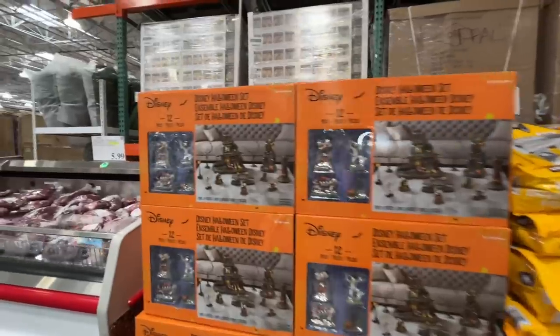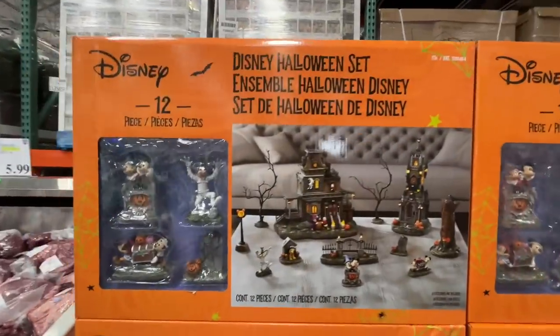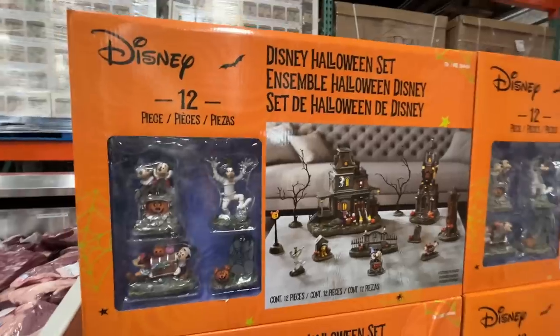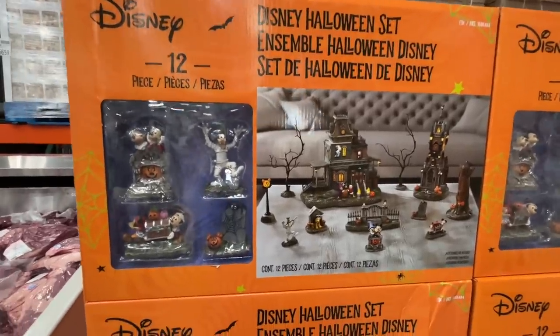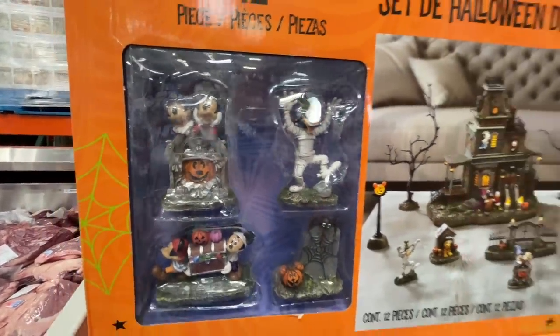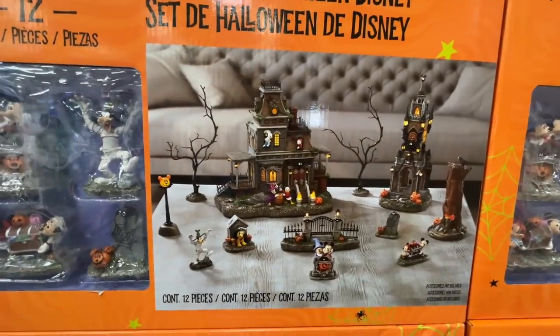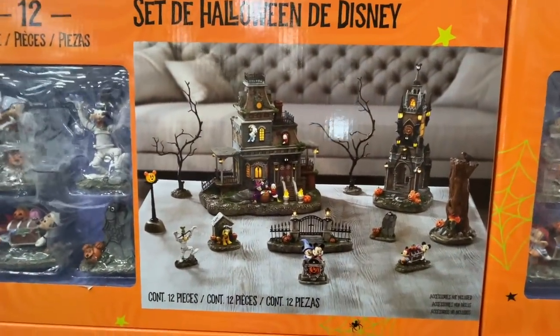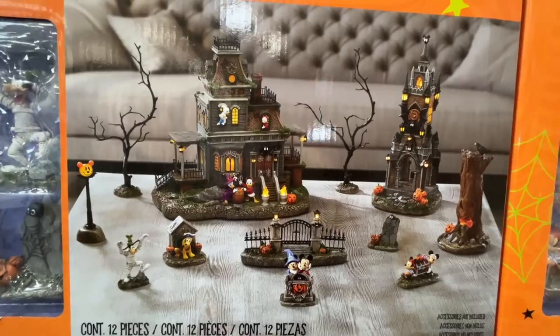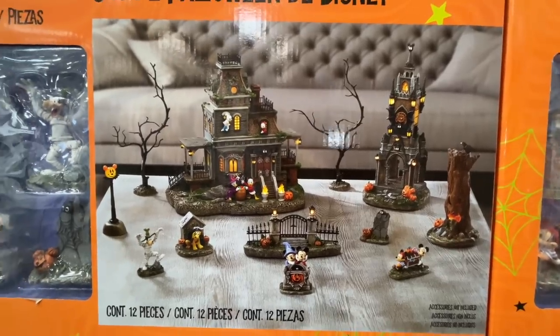Stop it right now — check this thing out. $100 — ouch, that hurt my bank account. It's a Disney Halloween ensemble set. Look how fun this is if you're a Disney fan. I saw someone walking out with this and wondered what it was. Did it exceed my expectations? Yes, it did.